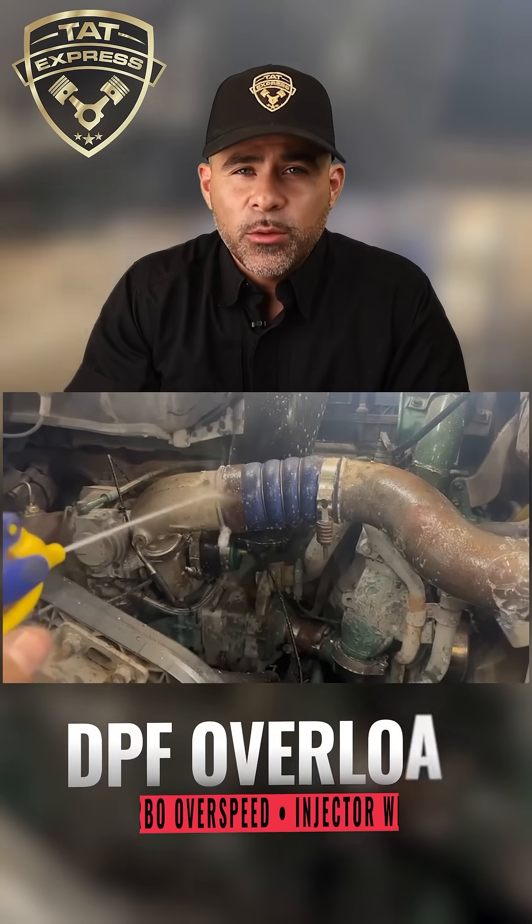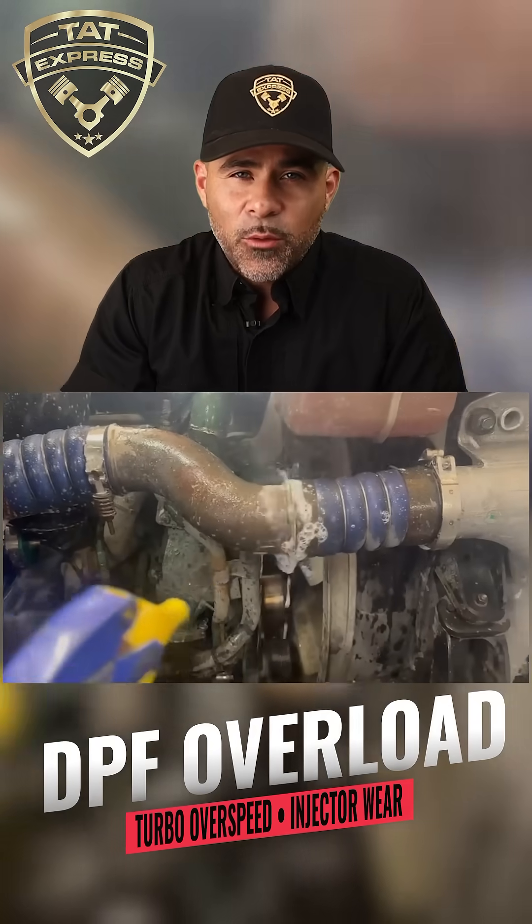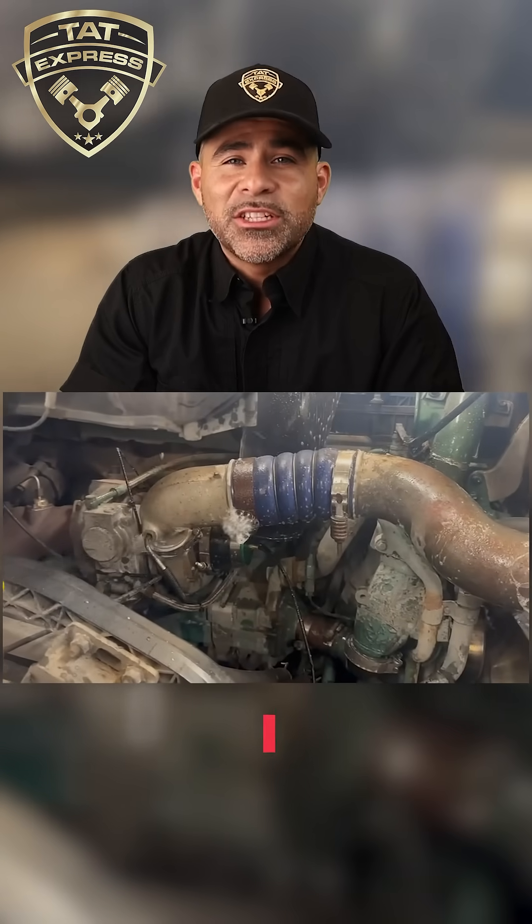It can trigger fault codes, derates, and regen problems. And long-term, it leads to DPF overload, turbo overspeed, and premature injector wear.